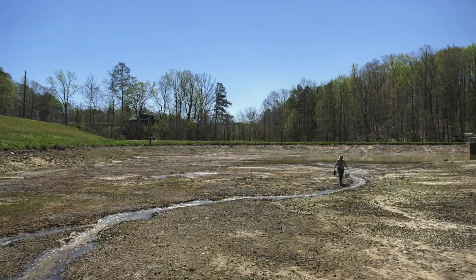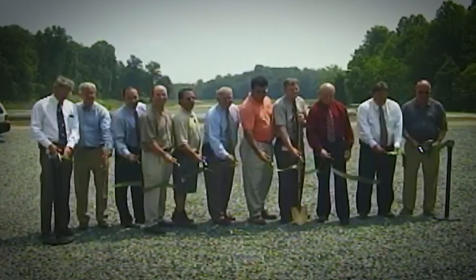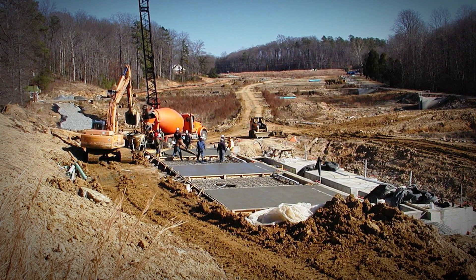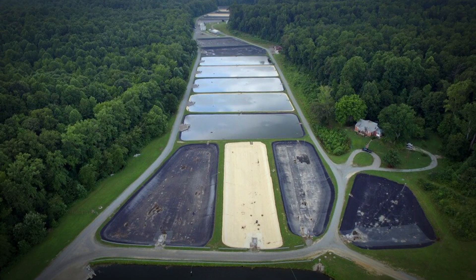These ponds are used to produce as many as four crops a year. That didn't used to be the case when I first came here — they were earthen ponds. From 2004 through 2006 we had major renovations, and that enabled us to really move fast on most aspects. Harvesting a pond, for example, might have taken a week. Now it's a day process.